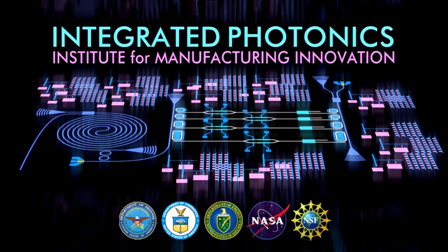Introducing the Integrated Photonics Institute for Manufacturing Innovation, the newest in the nation's family of IMIs.